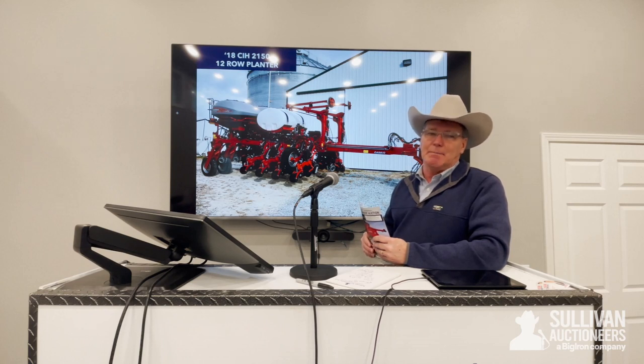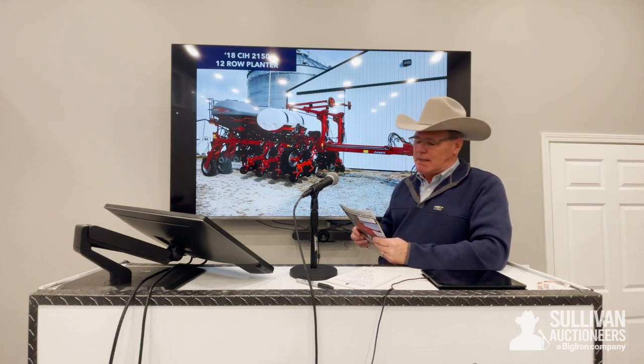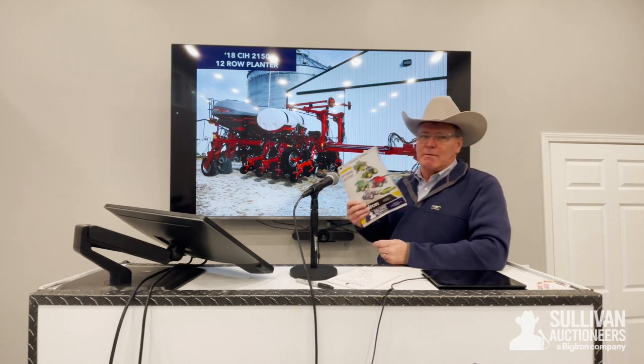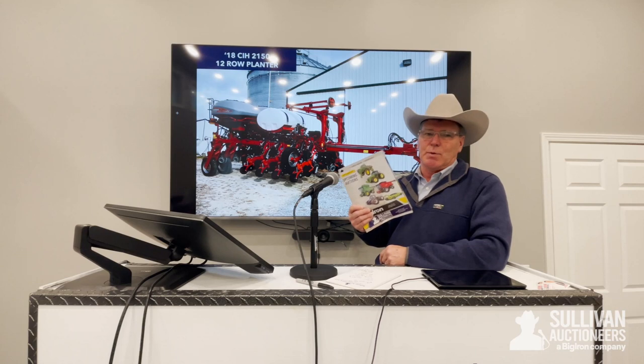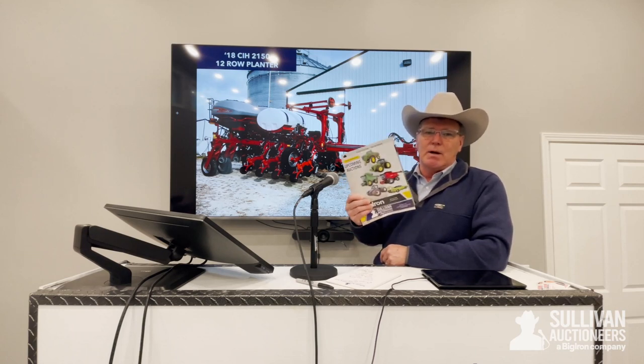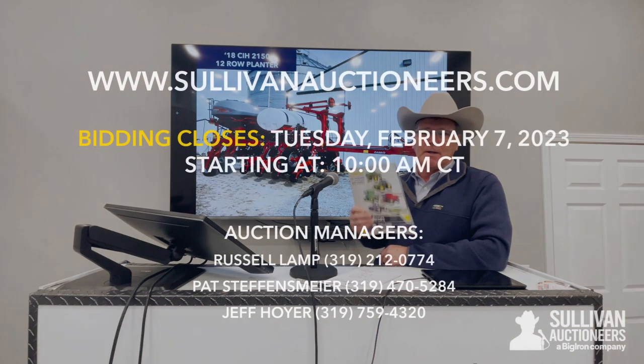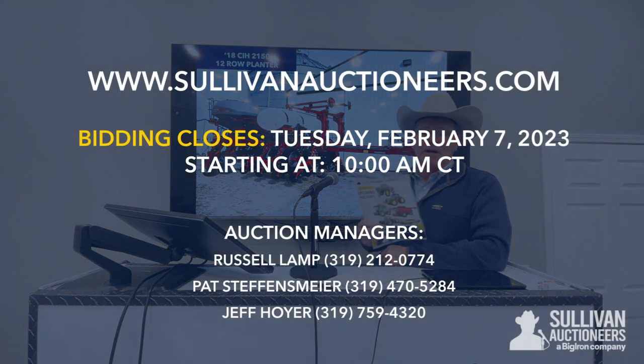Again, it's going to be for Richard and Mary Hemphill right around Davenport, Iowa on Tuesday, February 7th, 10 o'clock Central Time. Go to SullivanAuctioneers.com for a complete listing and catalog. I hope everybody received our February-March upcoming catalog with Sullivan Auctioneers and Big Iron. That auction is featured in that catalog as well. It goes to over 100,000 potential bidders, not only across North America but in other countries. Go to SullivanAuctioneers.com.